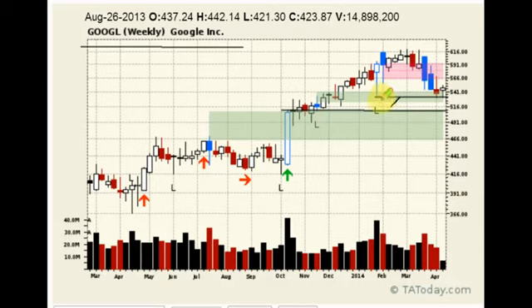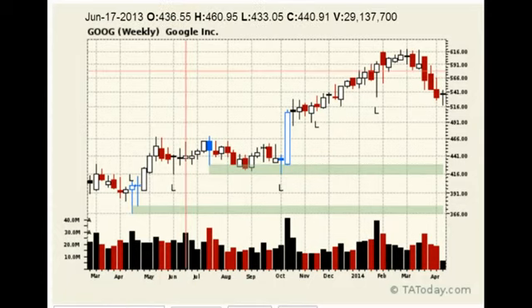They come in here and fade into this big bar with absolutely no volume. Looking at the weekly, there's another big bar support underneath. Google looks like it's going to flip around and try to head higher. When I'm looking at the markets and thinking about what's going to take things higher, well, maybe it's Google.